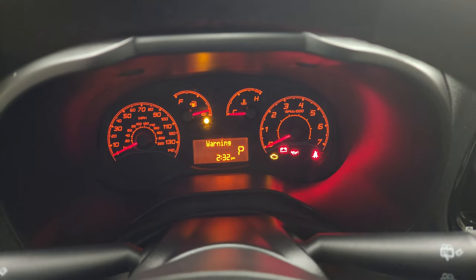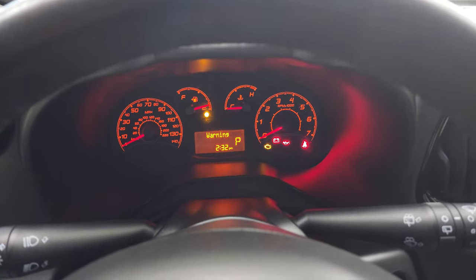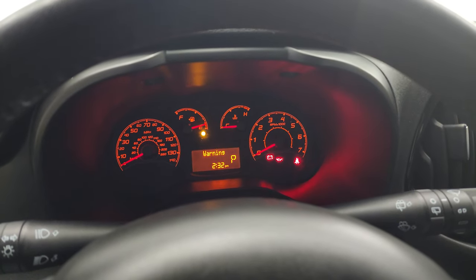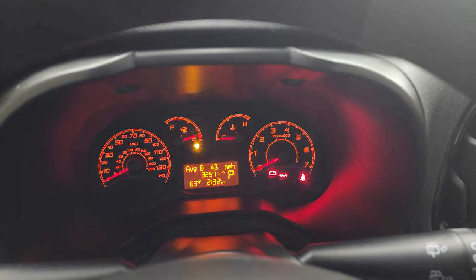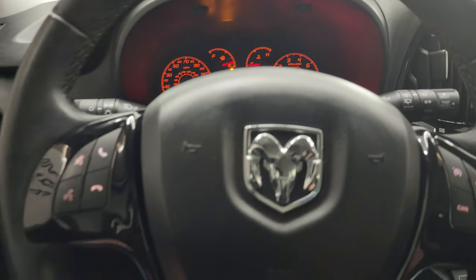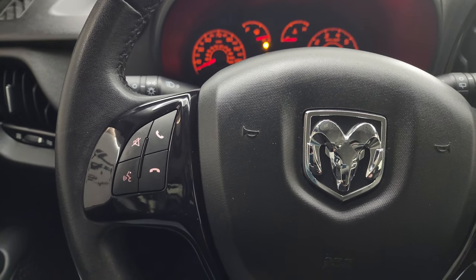You can see that this one has low fuel — we're going to be putting fuel in it right after this video. There we go: 32,571 miles on it. It does have the outside temperature display and the instrument cluster is very nice and clean. It does come with the leather-wrapped steering wheel. Cruise controls are on the right, and Bluetooth and audio controls on the left.